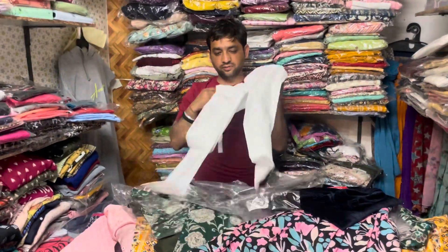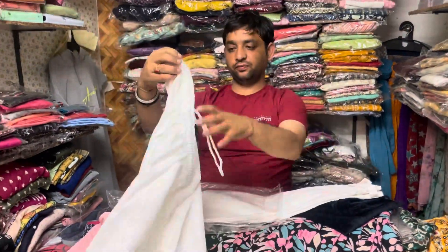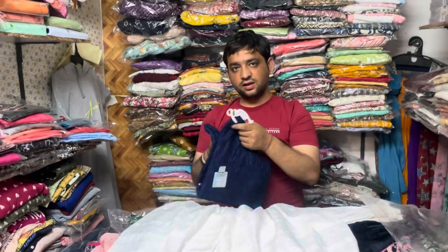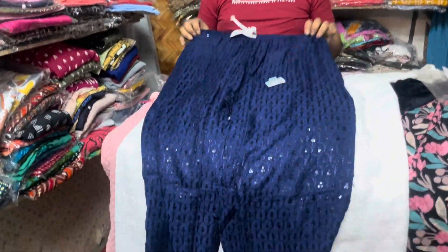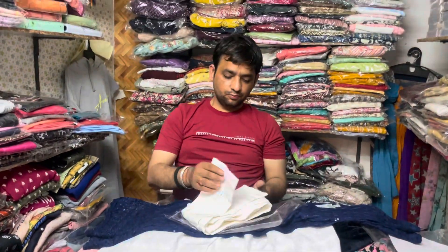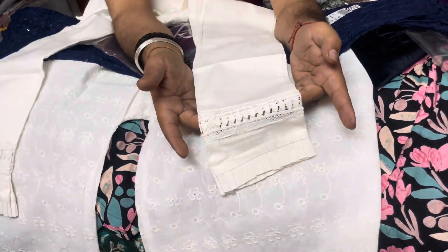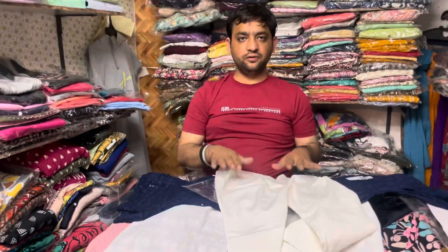This interlocked fabric is available at 300 rupees. It comes in three sizes. After this, they have chicken kari — Lakhnavi chicken and Bombay chicken styles — priced at 300 rupees. There are also stretchable pants with design detailing from below, featuring lace and interlock. After interlocking, you will get it at 350 rupees, available in different colors.